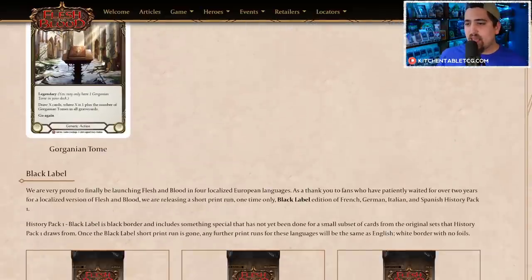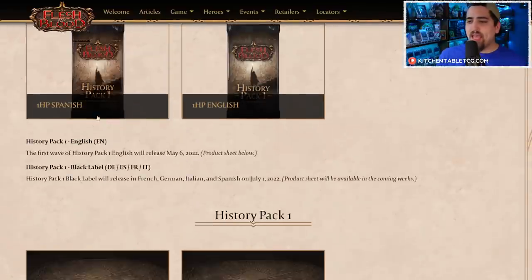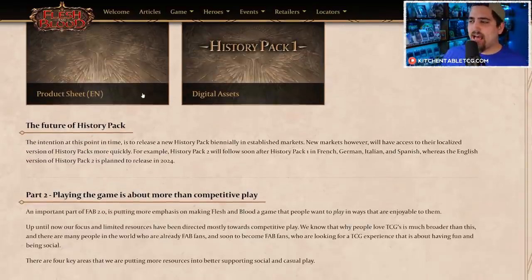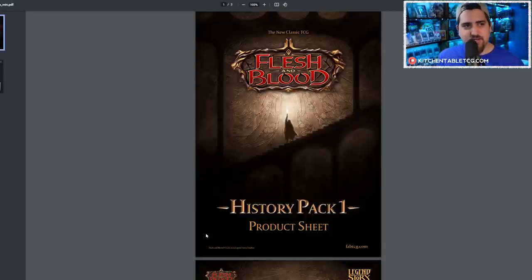There's also a black label product for the international crowds — Europe and other places — with a black label edition in French, German, Italian, and Spanish. History Pack 1 will be a localized version that gives them black border cards, which is great.